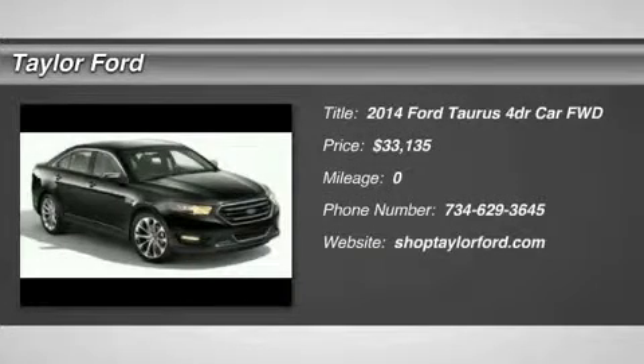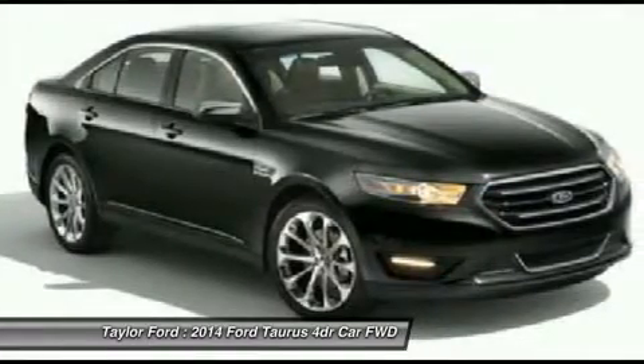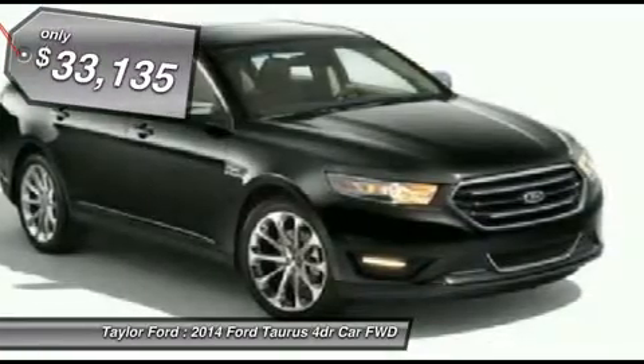The 2014 Ford Taurus. This is it. Crafted by an obsessive engineering and design team, the Taurus was created to compete with some of the world's best. And it's priced below $35,000.